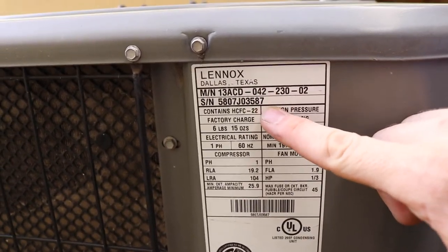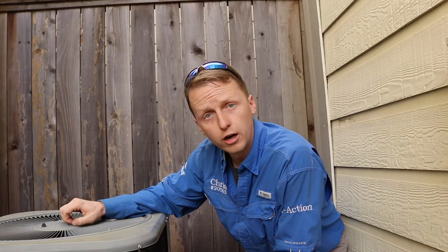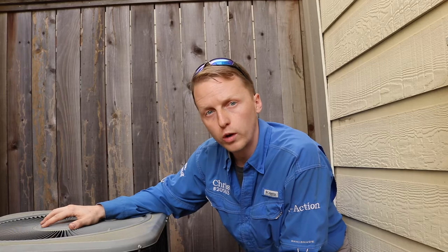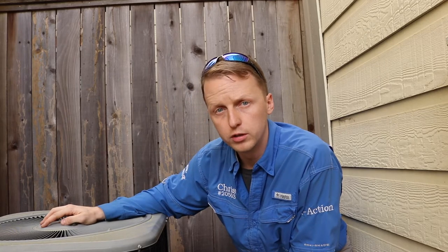So whenever you have a condenser out here that only allows R22 and the coils upstairs are only allowing R410, one part of the HVAC system is not installed to manufacturer specifications. So what I recommend doing is have an HVAC technician come out and come up with the best solution for this issue.